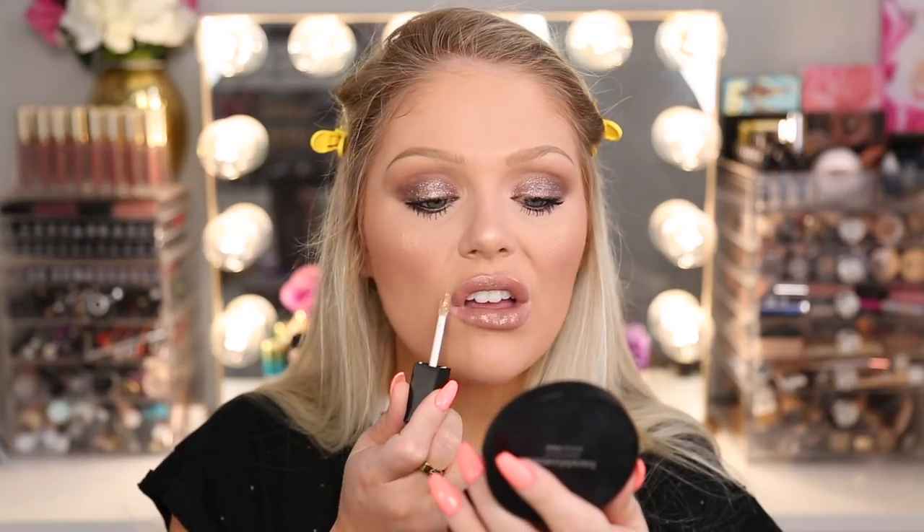Last but not least, also from the L'Oreal Crushed Foil collection, I wanted to try this lip gloss. This is the metallic lip gloss in the shade Mirrored. You guys know I love metallic lippies. Ooh, that's pretty — it's like literally gold glitter on the lips, but it's not overly metallic either, which I actually kind of like. And the actual lip gloss formula feels really nice — very creamy.